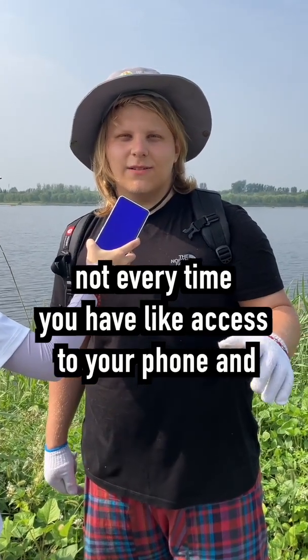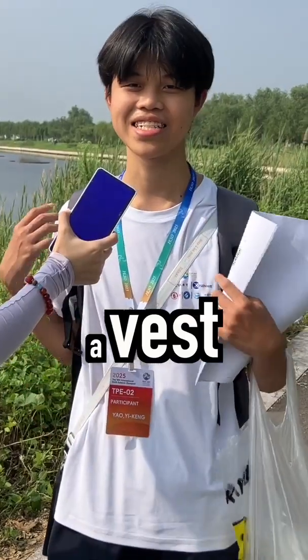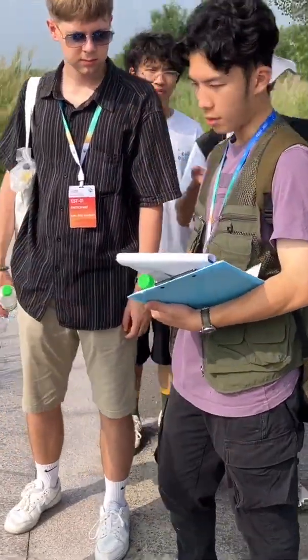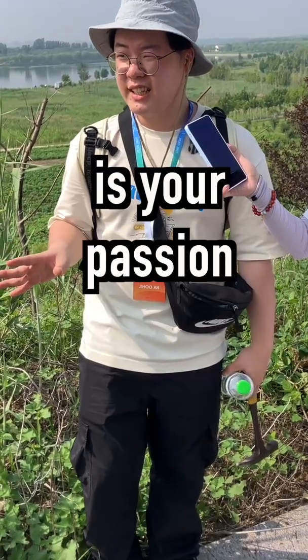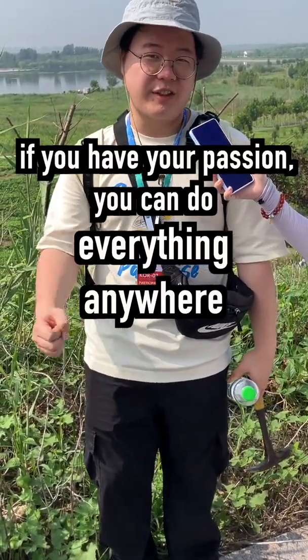Not every time you have access to your phone and the map on it — one of the most important things is not to get lost. A bag is great because we can put a lot of things in there. And the most important thing is your passion. If you have your passion, you can do everything, anywhere.